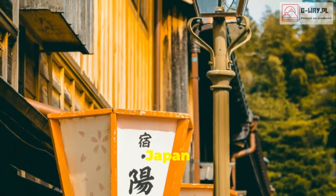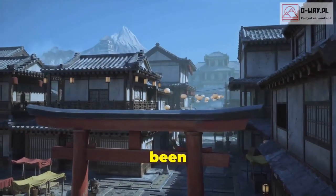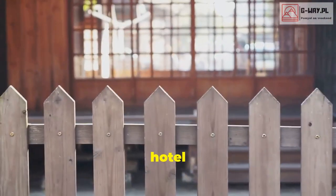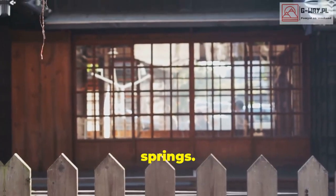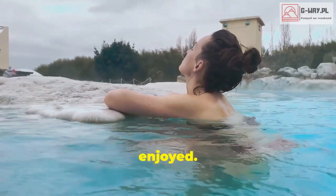Ready for a history lesson? Nishiyama Onsen Keiunkan in Japan holds the Guinness World Record for being the oldest hotel in the world. It's been in operation for over 1,300 years. The hotel is known for its traditional Japanese architecture and rejuvenating hot springs. Imagine soaking in the same waters that samurai and emperors once enjoyed.